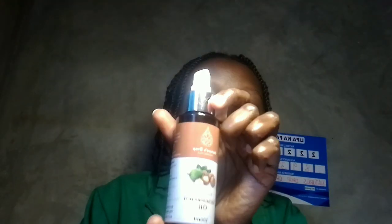It helps prevent premature aging. It does this by reducing the formation of wrinkles, because wrinkles make us look older than we are. So this oil helps prevent premature aging. And as you can see here, it's clear on the hand.